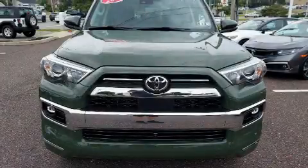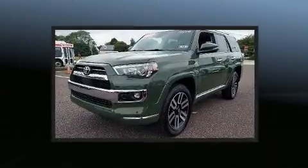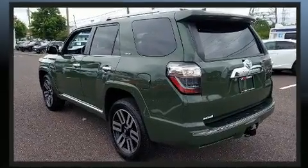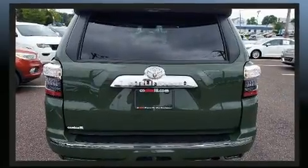You can expect a lot from the 2022 Toyota 4Runner with just over 10,000 miles on the odometer. This four-door sport utility vehicle prioritizes comfort, safety, and convenience. It features an automatic transmission, four-wheel drive, and a four-liter six-cylinder engine.